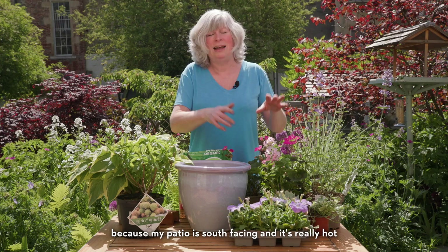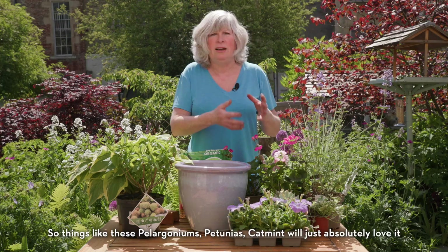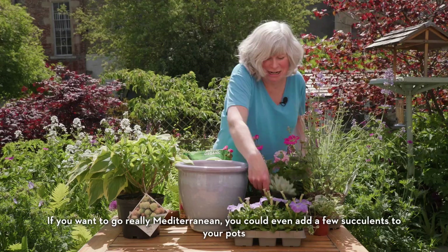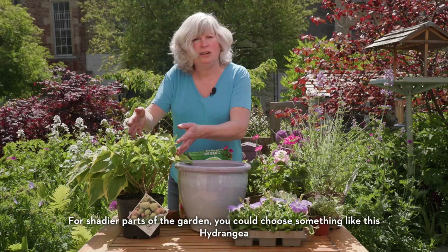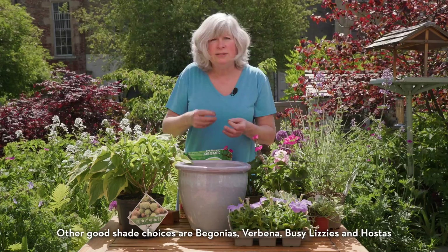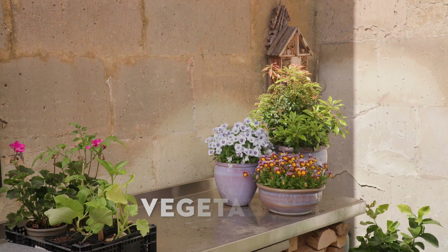I'm going for absolute sun lovers because my patio is south facing and it's really hot. So things like these pelargoniums, petunias, catmint will just absolutely love it, as well as a lot of grasses. Some foliage does a brilliant job of highlighting all the flowers. If you want to go really Mediterranean, you could even add a few succulents to your pots. For shadier parts of the garden, you could choose something like this hydrangea — they're great in pots for a couple of years. And so are heucheras and of course things like ferns. Other good shade choices are begonias, verbena, busy lizzies and hostas like this magnificent one, which will make quite a statement in its own right.